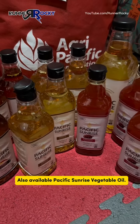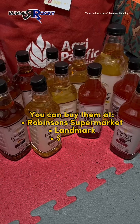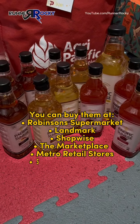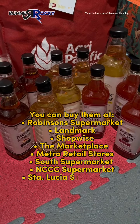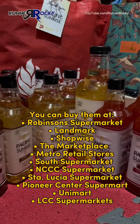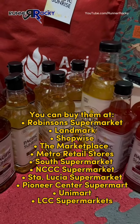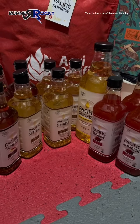Pacific Sunrise oils are available in Robinsons Supermarket, Landmark, Shopwise, The Marketplace, Metro Retail Stores, South Supermarket, CCC Supermarket, Sta. Lucia Supermarket, Pioneer Center Supermarket, Unimart, and LCC Supermarkets nationwide.